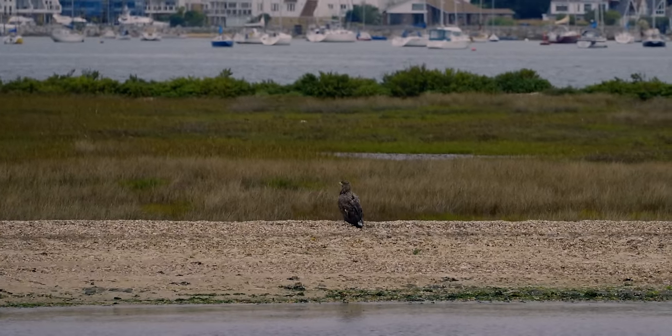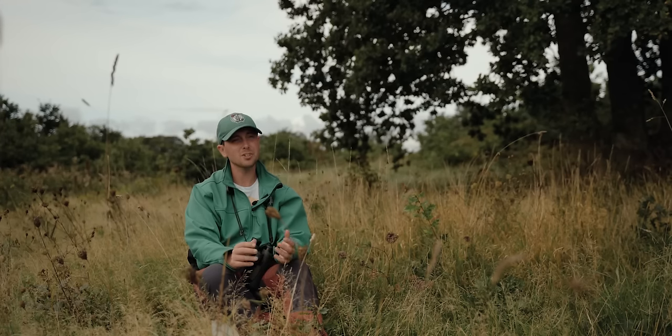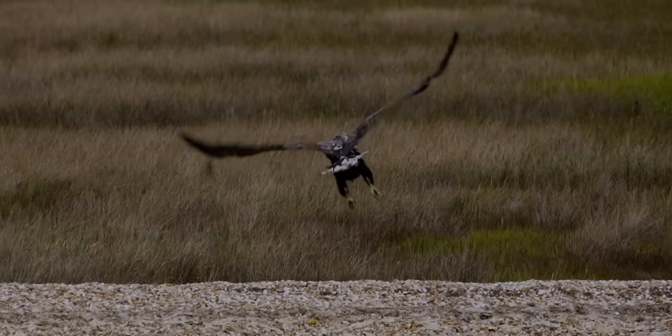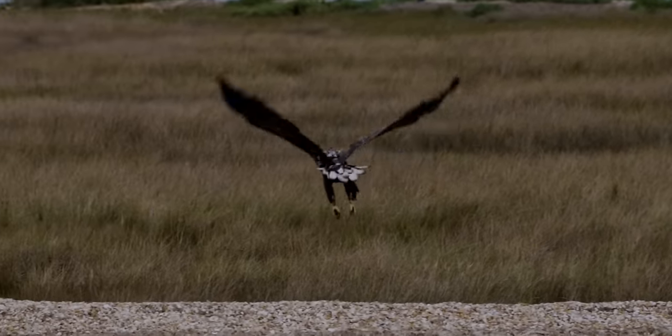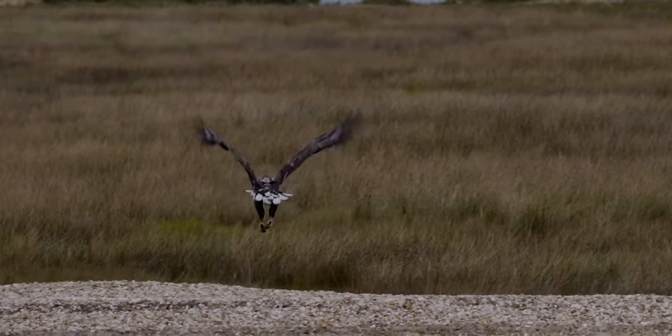We are overwhelmed by the number of positive messages we get about white-tailed eagles. So many people are so happy to see these birds — be it going over their garden during lockdown in 2020 and 2021, or on their estate or farm. People are so excited to see this enormous bird back in this landscape once again.